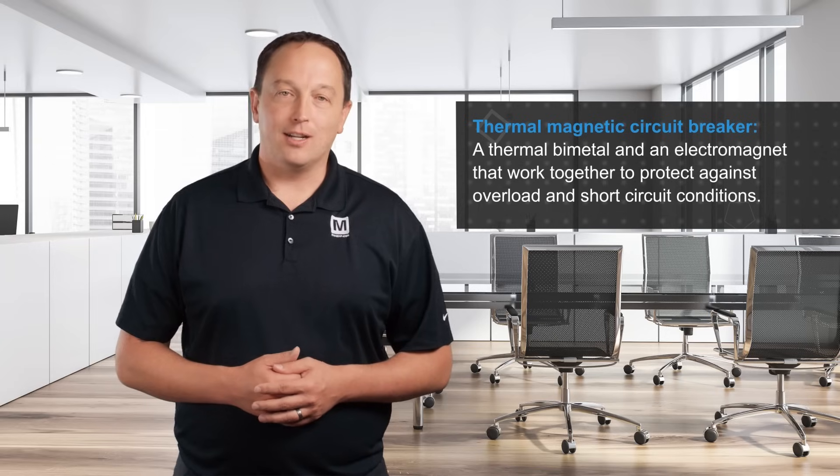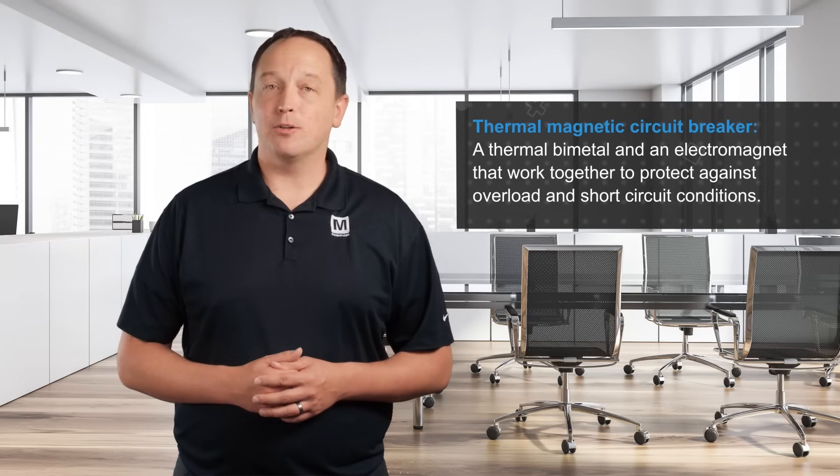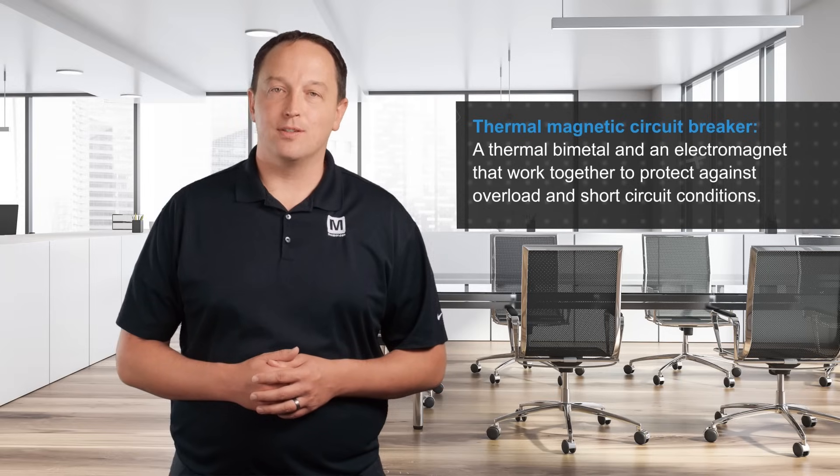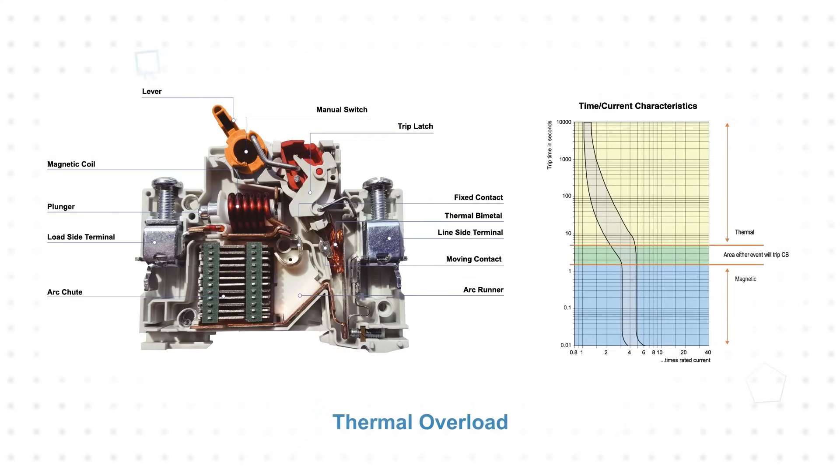A thermomagnetic circuit breaker is the predominant trip unit technology and consists of a thermal bimetal and an electromagnet that work together to protect against overload and short circuit conditions. A thermal overload is a slow and small overcurrent situation that causes the bimetal element to gradually heat and bend, which will eventually trip the breaker.